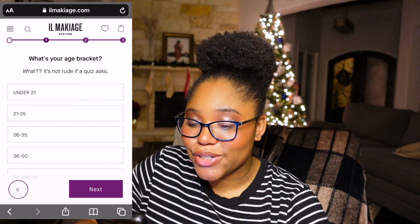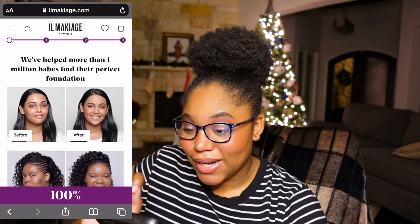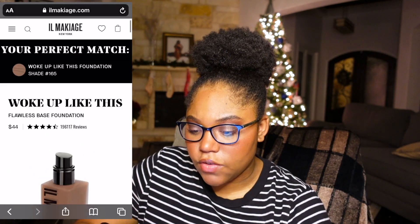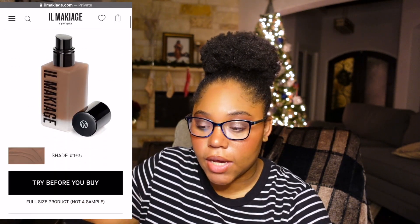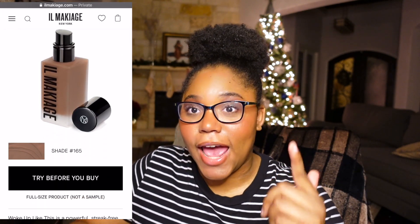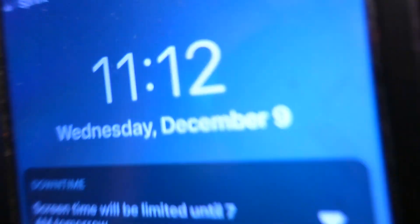I'm under 21 as of right now. They're calculating it. So they're giving me the Woke Up Like This Flawless Base Foundation in the shade 165. Looking at it, it actually looks like it could be my skin color — I'm not going to lie. Just so that we can hold each other accountable, today is Wednesday, December 9th, it's 11:12 p.m. We are going to see when it comes in the mail. I'll keep you guys posted, and I will be back when the foundation is here.